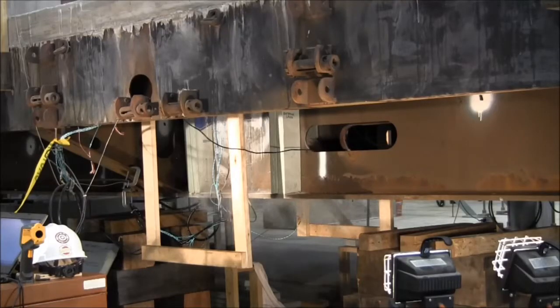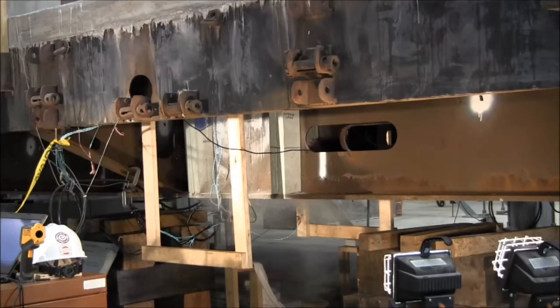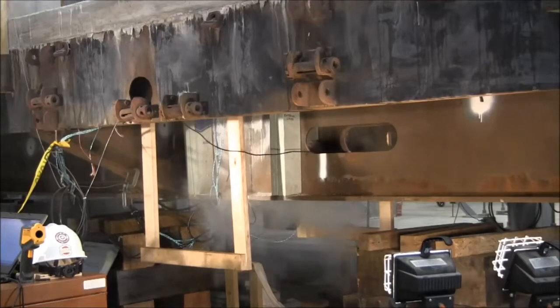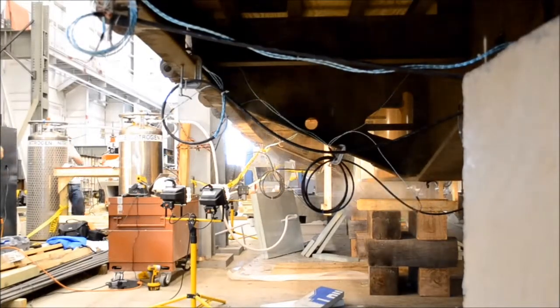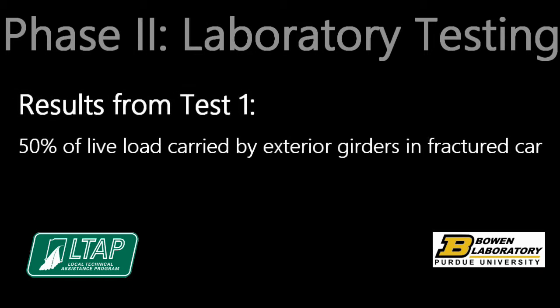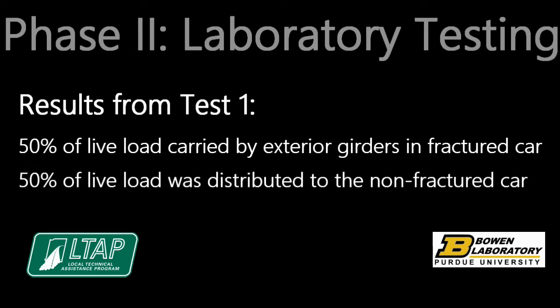The first fracture test consisted of fracturing the east railroad flat car main girder at mid-span. The majority of the dead load once carried by the main girder was redistributed to the exterior girders in the fractured car and the main girder of the non-fractured car. The bridge was then point loaded at mid-span to 150 kips. About 50% of the live load was carried by the exterior girders in the fractured car and about 50% was distributed to the non-fractured car.